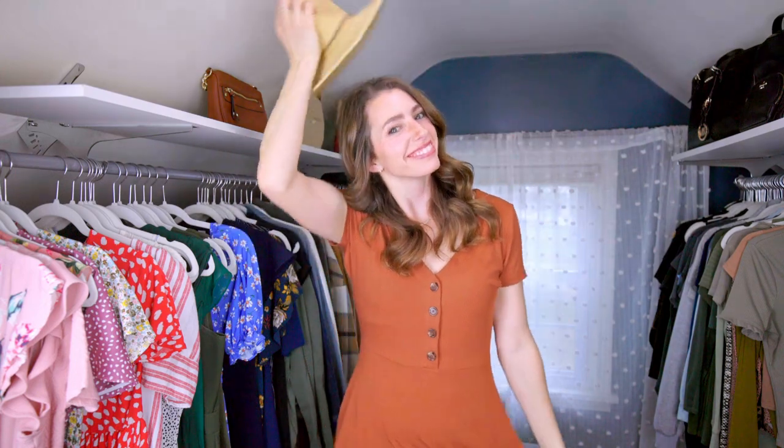And that, ladies and gentlemen, is a wrap. I'm so incredibly happy with the way this project turned out. I completed it about six months ago and it still brings me so much joy every time I walk in here. It would have been a lot easier to just turn it into an office or storage room, but I think it's so important to create things in your life that bring you joy. I'm finally able to see all of my clothes, shoes, and handbags. More organization equals way less stress.